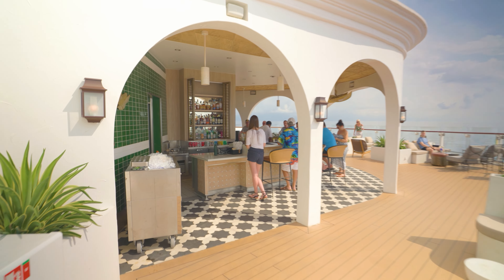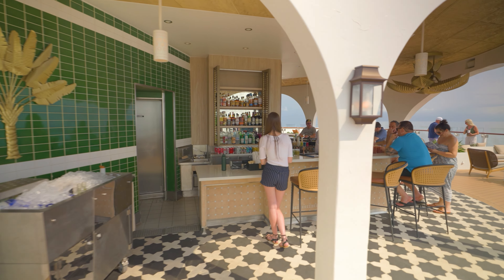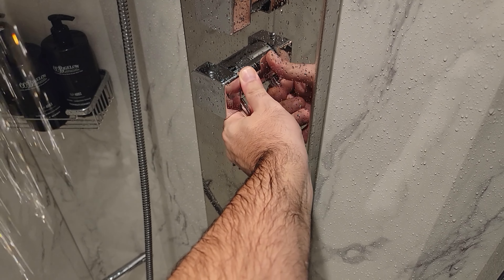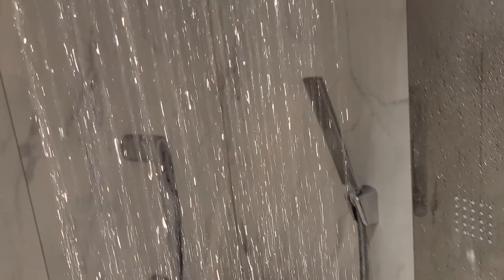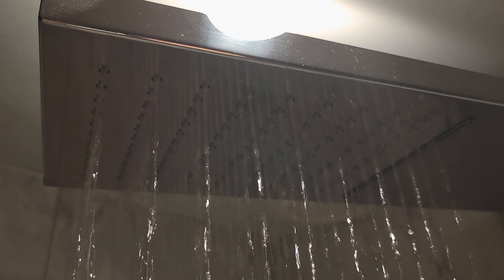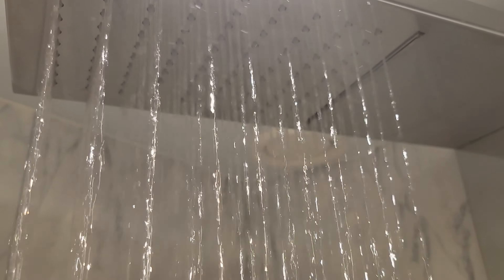Whichever option you choose, Aqua Class comes with very unique perks. Starting with the room upgrades, the highlight is the rainfall shower, which offers a luxurious alternative to your standard shower in a regular room, and it scores a perfect 10 out of 10 from me.